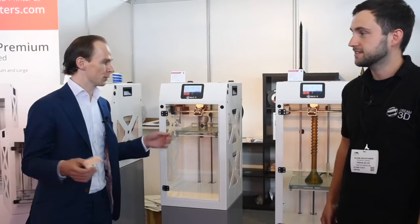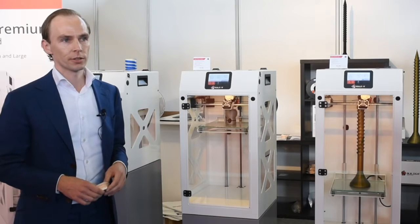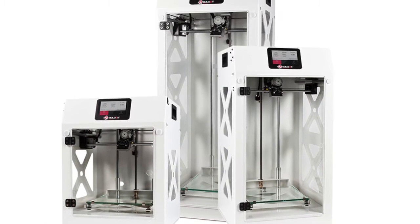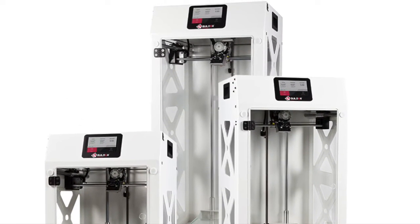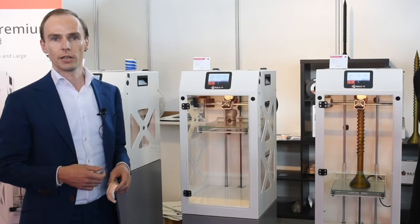You guys might know us from the Big Builder and Big Builder Duo Fit. We have now released a new printer called the Builder Premium. The Builder Premium has some new features which are very exciting for us and for users to use in everyday life.